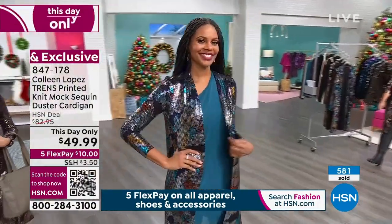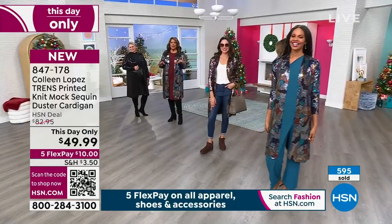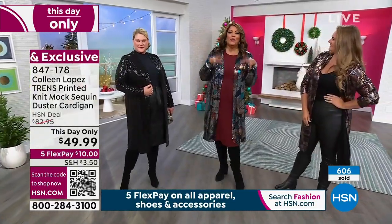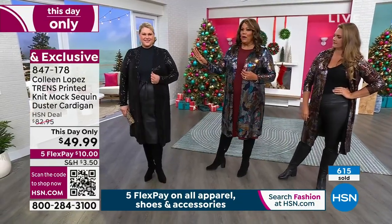Colleen just called again — she's so excited about this. Colleen, enjoy your wine. She was very tired, been up since midnight, and she also has the grandkids who are always wanting a little piece of Colleen. She's very happy that you're getting this at $49.99.